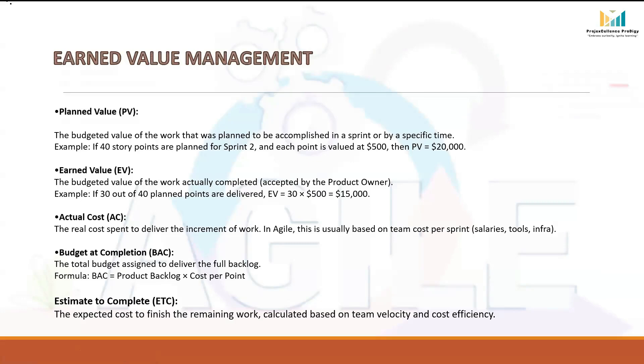Actual Cost (AC) is the real money that has been spent to get the work done. In an Agile project, this is usually the team's cost for running the sprint, which covers salaries, tools, and infrastructure. For example, suppose to run Sprint 2 the team cost is $12,000. So Actual Cost AC is $12,000, no matter whether 30 points or 40 points were delivered. It reflects the actual expenditure rather than the planned or earned value.